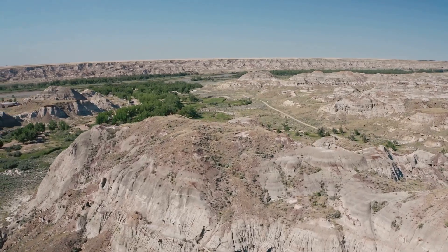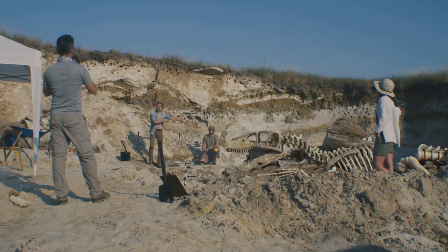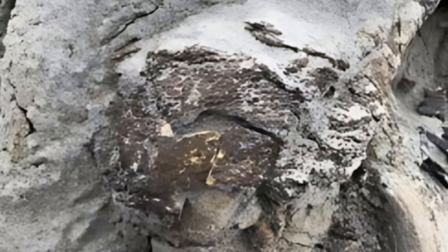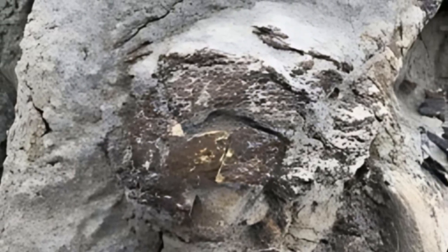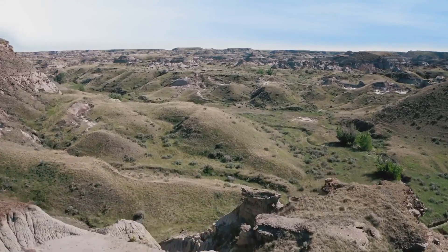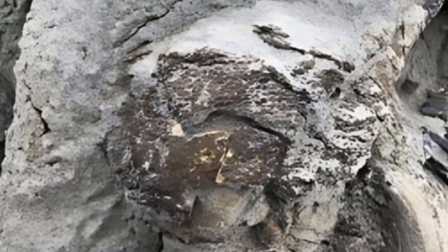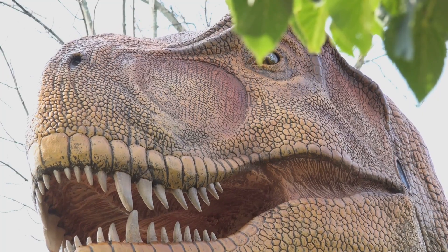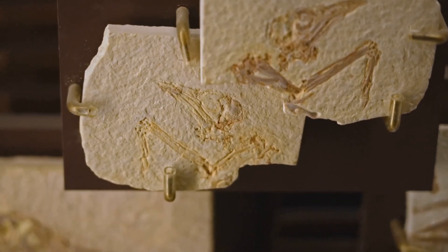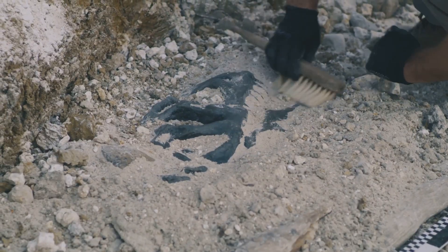In Alberta's ancient badlands, paleontologists have uncovered a stunning find: a nearly complete juvenile hadrosaur preserved not just in bone, but with fossilized skin. This duck-billed dinosaur, once roaming during the late Cretaceous period, is revealed in extraordinary detail — its skin fossilized so perfectly it looks almost lifelike. Such preservation is incredibly rare, making this discovery a scientific sensation.